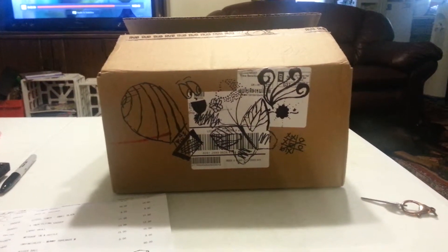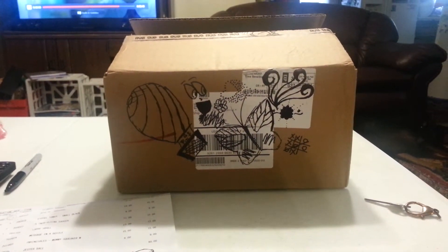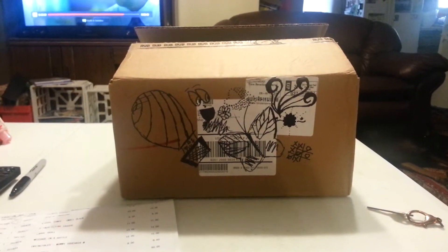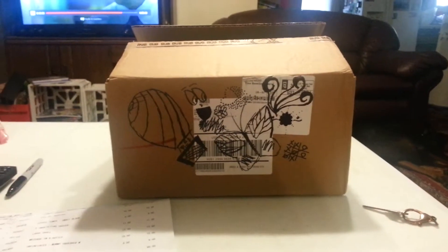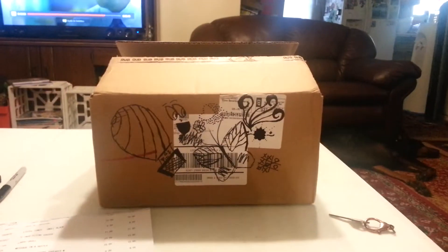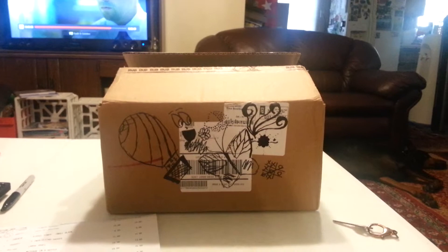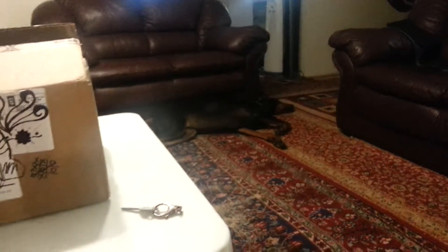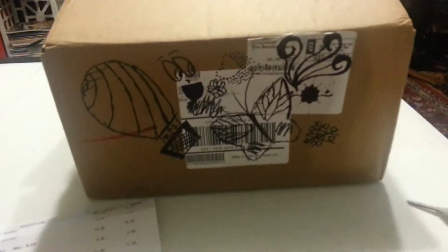Hey everyone, I just got home and I just got my shipment in from Bark Shop. I did a little doodling over my address and everything, and I literally paused everything. I'm watching Bloodline — comment down below if you're watching it. Don't spoil anything, I'm still on season one. My dogs are napping right now, but I promise I haven't peeked, except I got the list and let's get started. So excited.